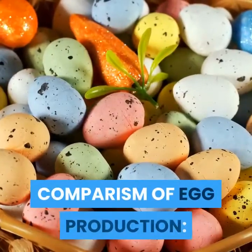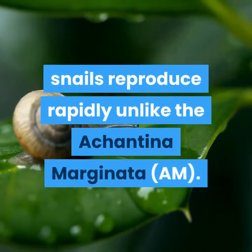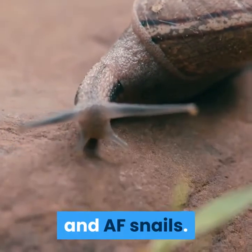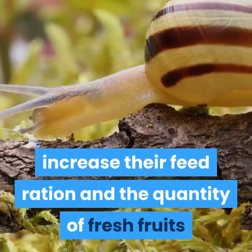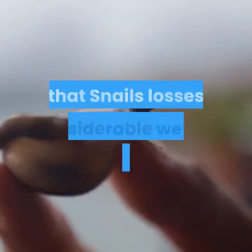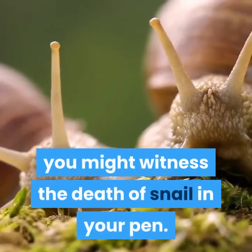Comparison of egg production: Achatina achatina and Achatina fulica snails reproduce rapidly, unlike Archachatina marginata, although AM eggs are usually bigger in size compared to AA and AF snails. When you notice that your snails have started laying eggs, increase their feed ration and the quantity of fresh fruits and vegetables you give them. The reason is that snails lose considerable weight after laying eggs, and if they fail to feed well at this time, you might witness the death of snails in your pen.